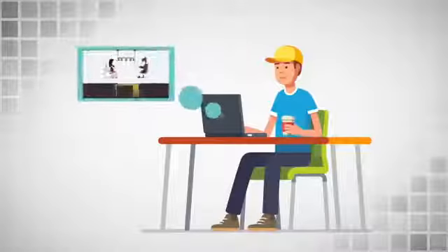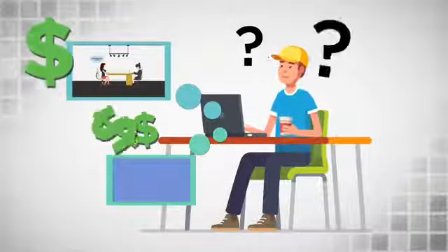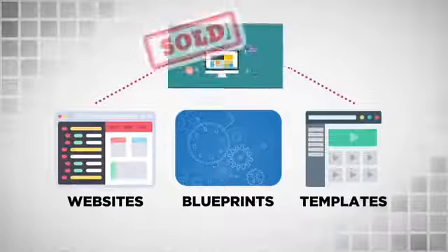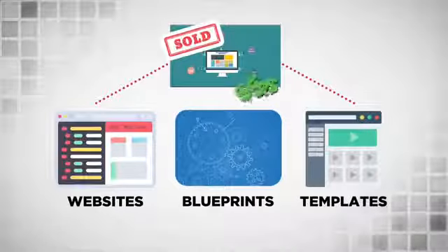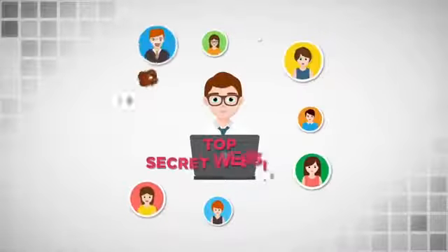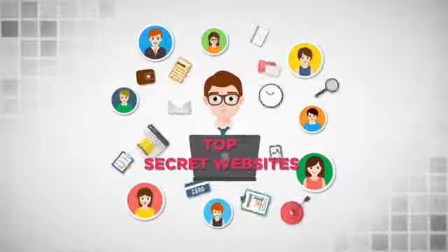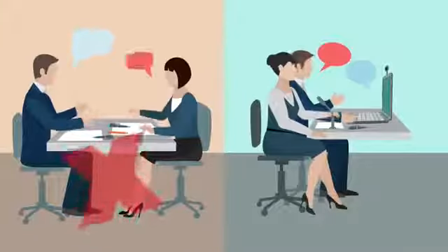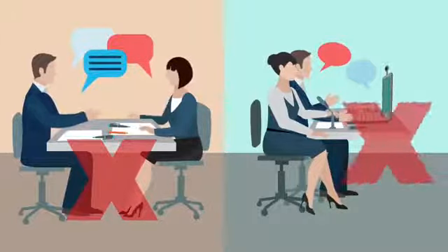Don't have any experience or knowledge about selling your videos to website owners and local businesses? No problem. We have step-by-step training that will take you by the hand and show you where and how you can sell these video services for maximum profit. We will give you the exact websites, exact blueprints, and exact templates that we use to sell our videos online for hundreds of dollars. We will also show you the top secret websites and networks where we get consistent and steady new clients without having to approach local business owners physically or wasting your time cold calling.